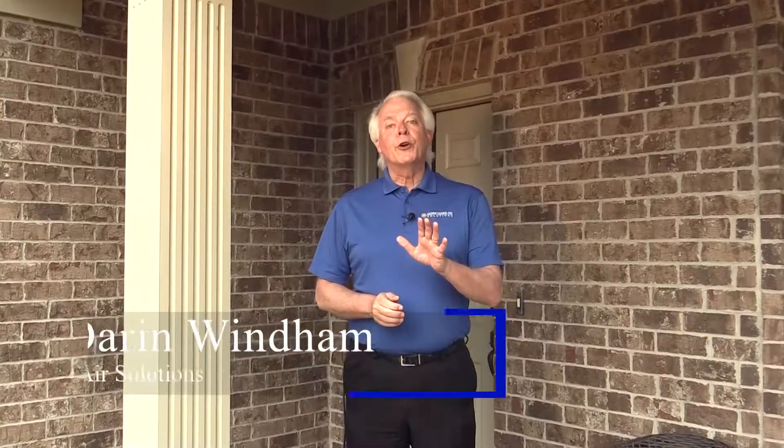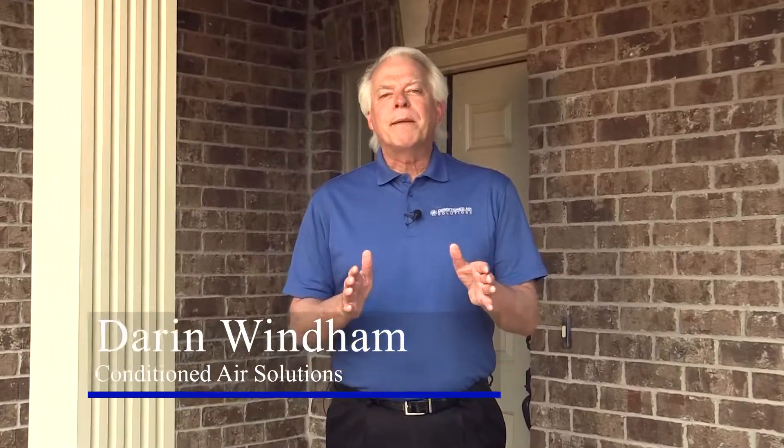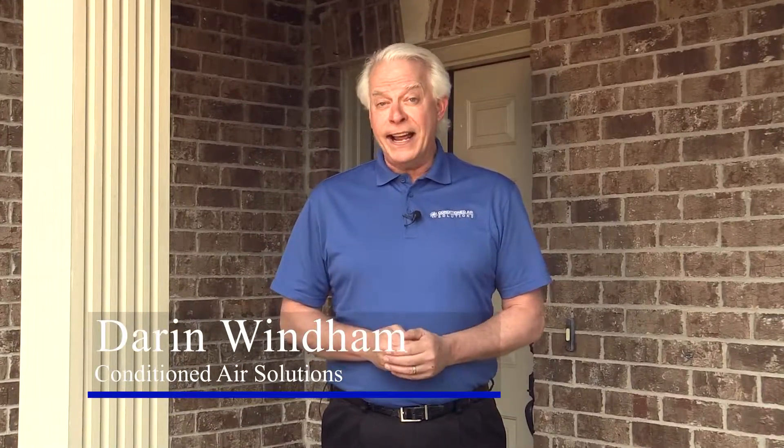A service partner plan agreement with an established company like Conditioned Air Solutions will establish a relationship you'll be glad to have if you need service on a cold winter day. Plus, it includes preventative maintenance twice a year, which will help to ensure that your HVAC system runs as reliably and efficiently as possible for years to come.